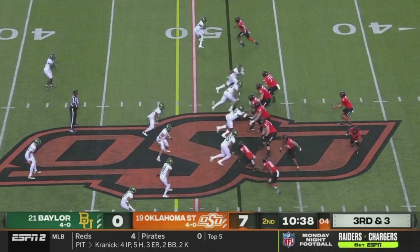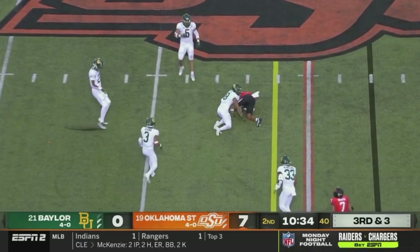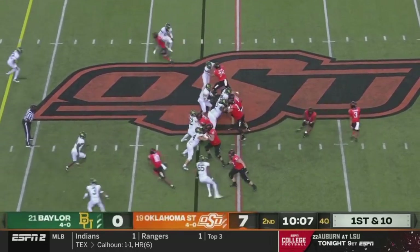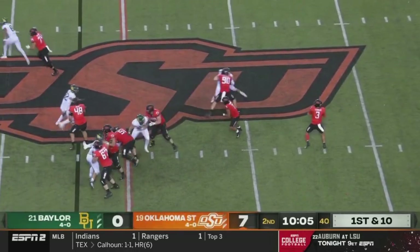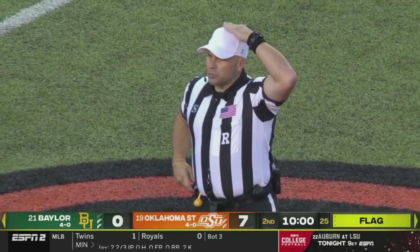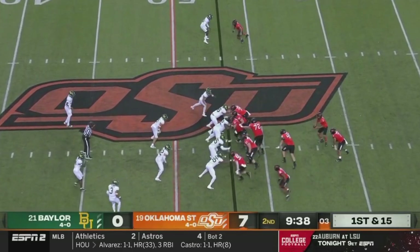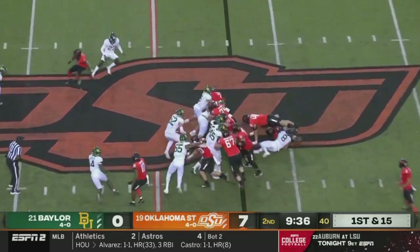Warren with... Sanders going right on first and ten — little flea flicker action. Got a man, wide open, caught! But ineligible player downfield, number 74, offense. He could have thrown a better ball and let the guy go score, but it was gonna come back either way.